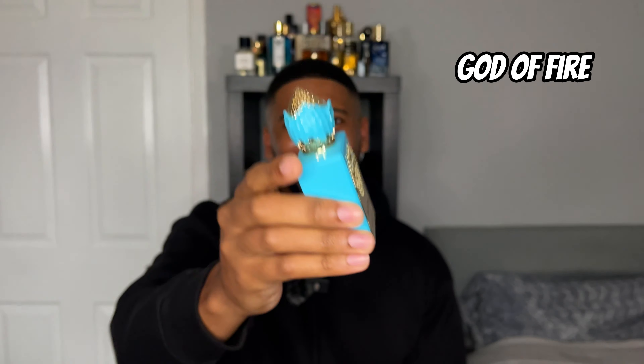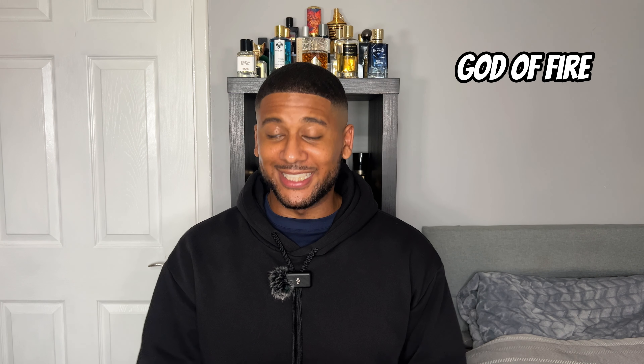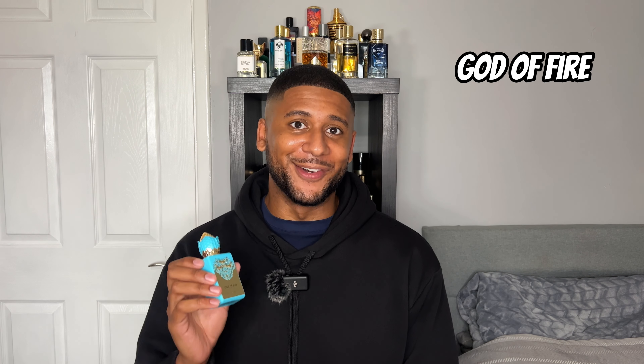Now this one might shock you, but in third place I'm going with God of Fire - there's a close-up of the bottle. The reason this might shock you is because when you think of Stefan Humbert Lucas, this is probably the first fragrance that comes to mind. And don't get me wrong, I think it's a brilliant fragrance and it smells great, but I think it's a little bit too hyped. I held off for ages getting it just because I saw loads of people speaking about it all the time. But the more content you watch and the more you see people gassing it up, it's only a matter of time before you bite the bullet and grab it.